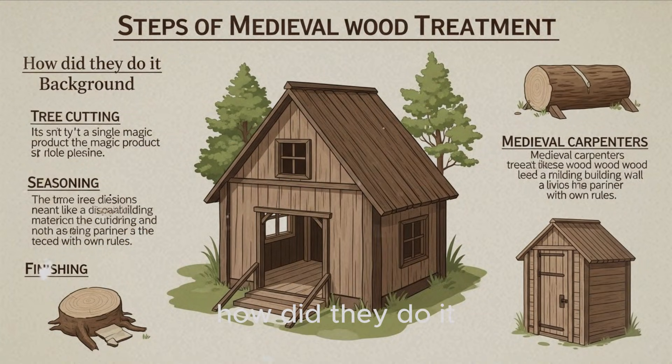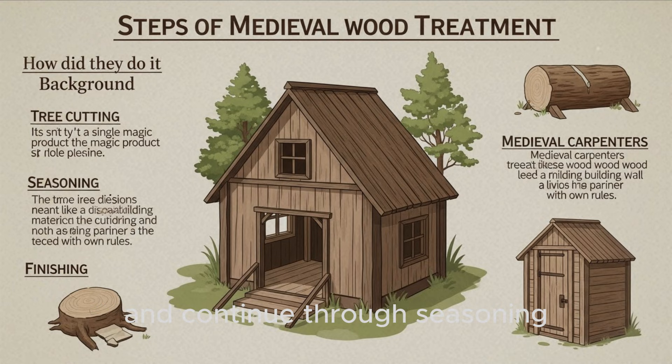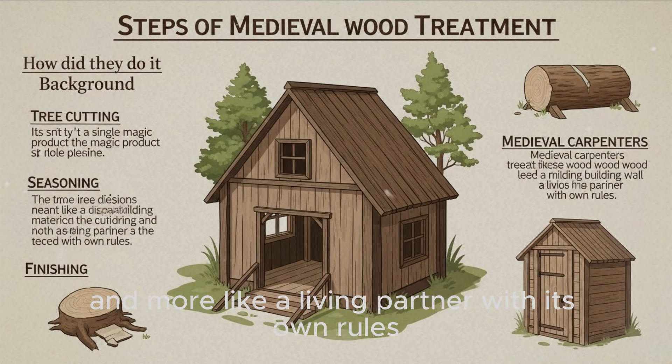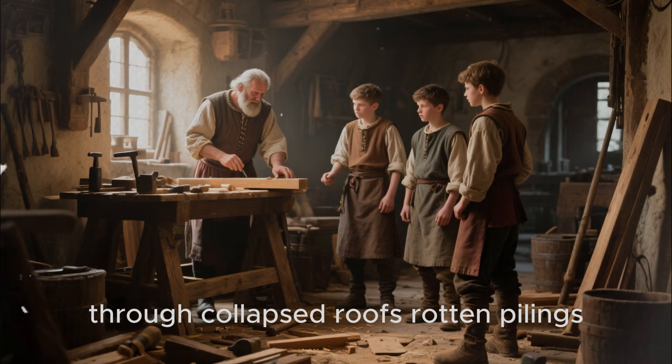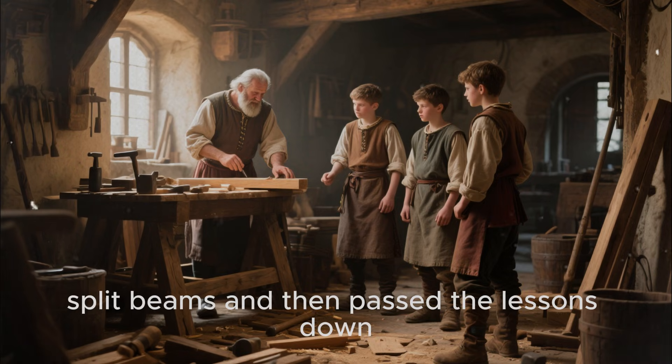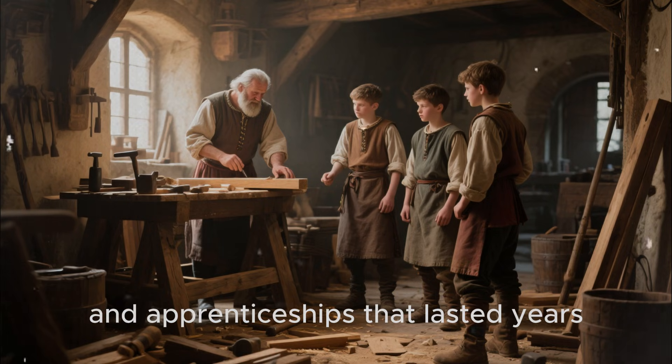How did they do it? The answer isn't a single magic product. It's a set of decisions that start before the tree is even cut and continue through seasoning, shaping, and finishing. Medieval carpenters treated wood less like a disposable building material and more like a living partner with its own rules. They learned those rules the hard way — through collapsed roofs, rotten pilings, split beams — and then passed the lessons down through strict guild traditions and apprenticeships that lasted years.